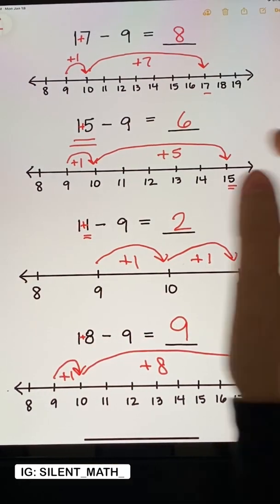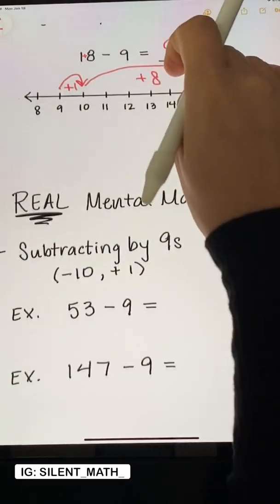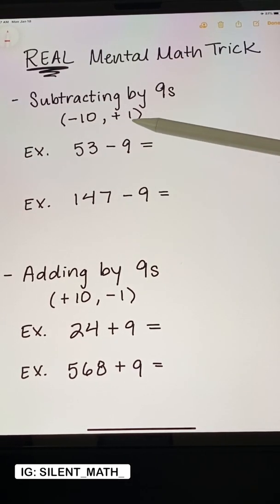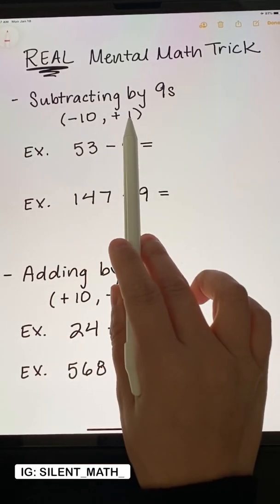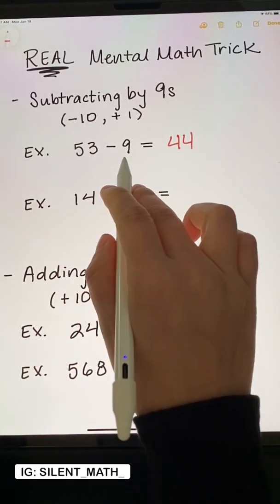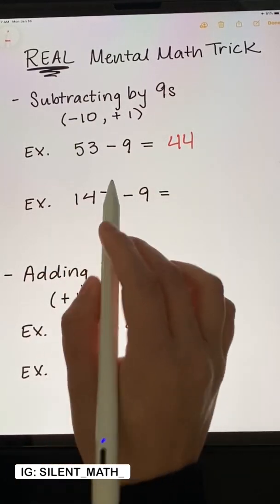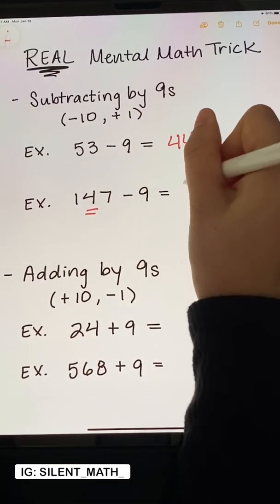Rather than using that trick — which only works with numbers between 10 and 19 — use this one instead. This is a real mental math trick. When you're subtracting by 9, think of subtracting by 10 first, and then adding 1. So 53 minus 10 is 43, and 43 plus 1 is 44 — so 53 minus 9 is 44. Same thing with 147 minus 9: 147 minus 10 is 137, and 137 plus 1 is 138.